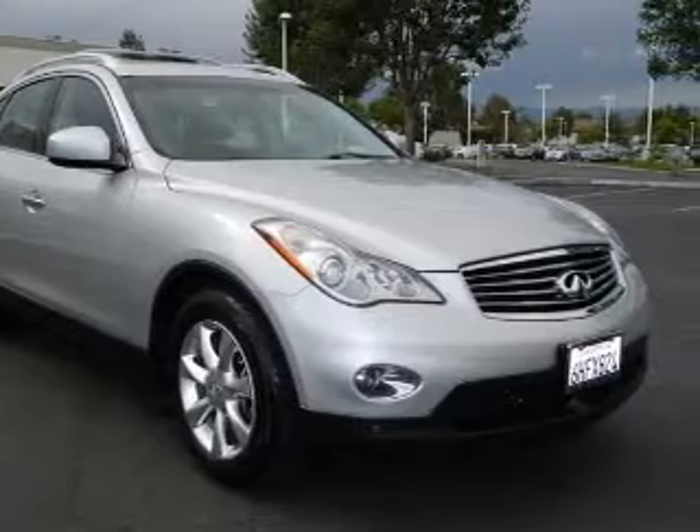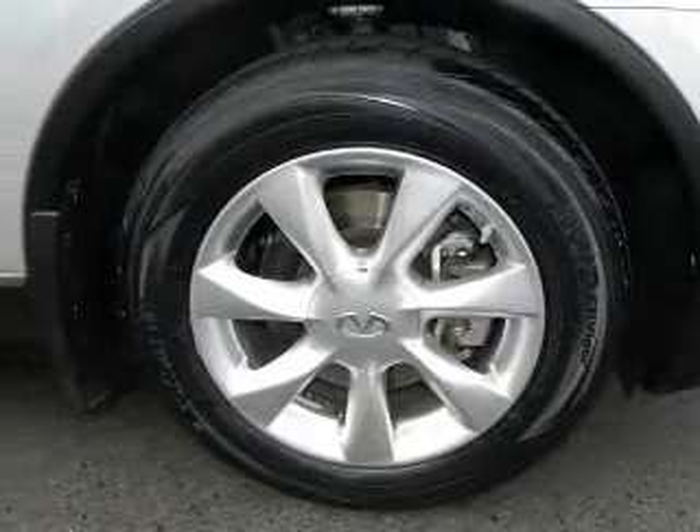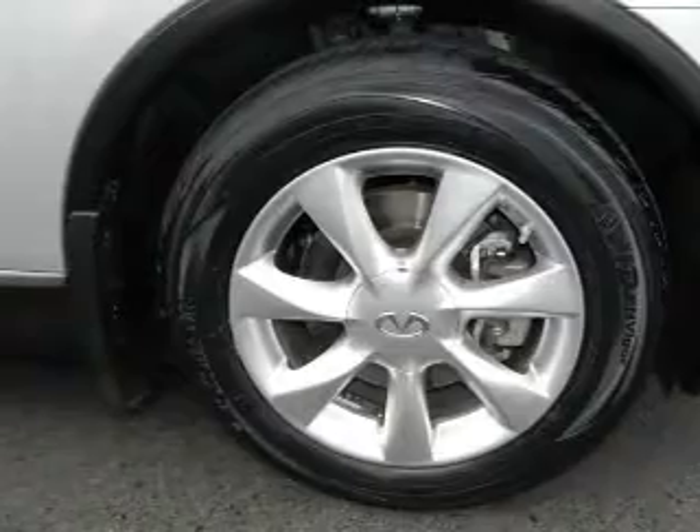Indulge in the comfort of heated seats. This car has separate passenger temperature controls. There's nothing like a sunroof on a nice day.